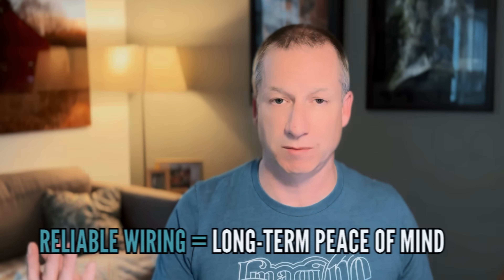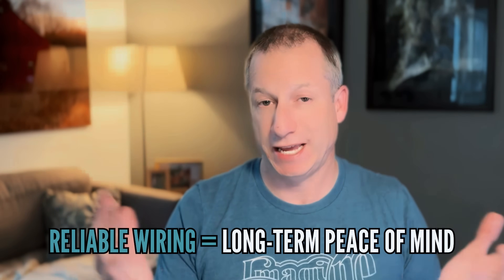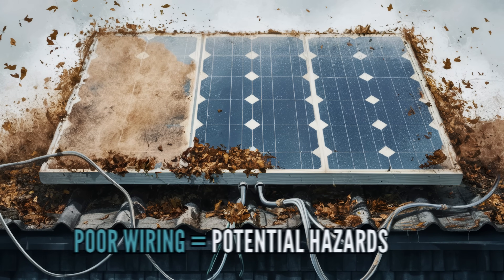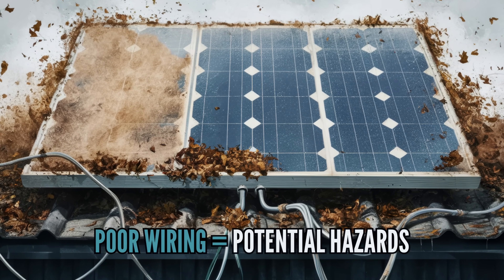If they do a good job of the wiring, it should be as reliable as the wiring in your house and shouldn't be a problem for a long time — decades, maybe never. But if it's not done well, it's one of the most obvious things that can go wrong with a solar system. So that is one of the main reasons why it's important which solar company does your installation.